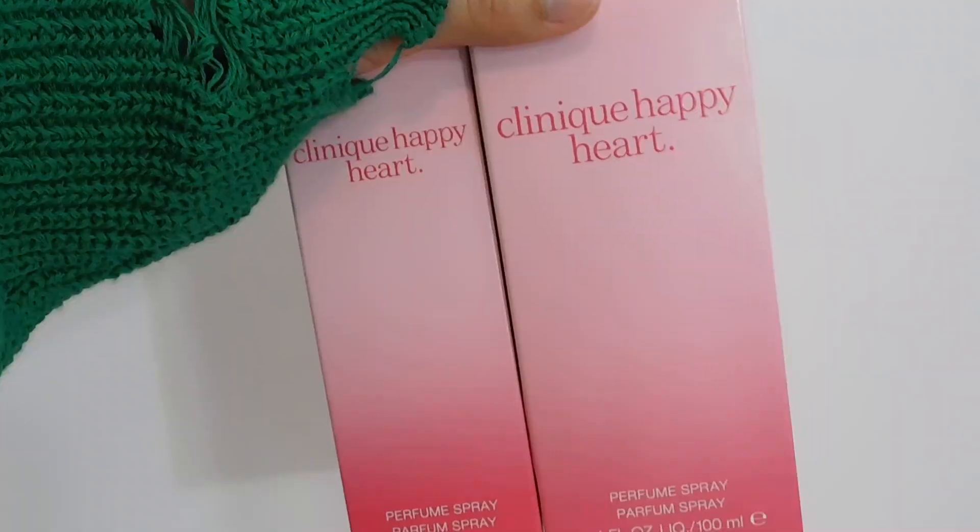Right away I'll tell you about the price — the 50 ml costs around $70 and the 100 ml costs around $80. So there's only a $10 difference for 50 ml more, and I would suggest always getting the bigger one. I'll put the exact prices and a link down below if you want to check them out.